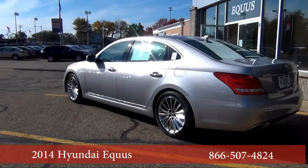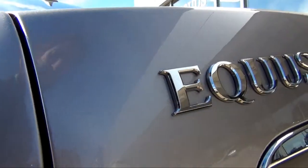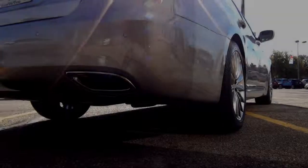The 2014 Equus features an advanced navigation system with a larger 9.2 high-resolution display, and an advanced screen map that now includes junction views with lane guidance.